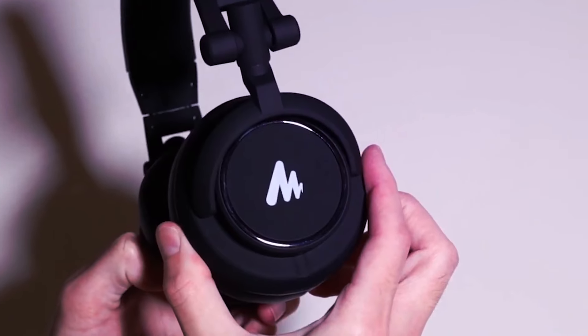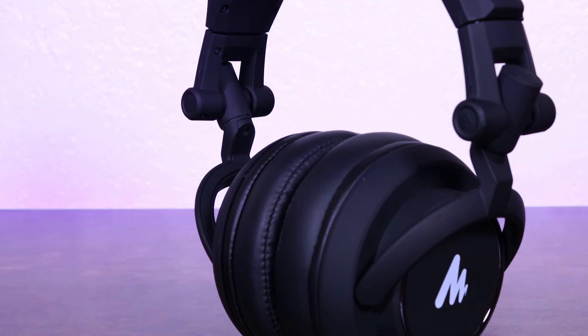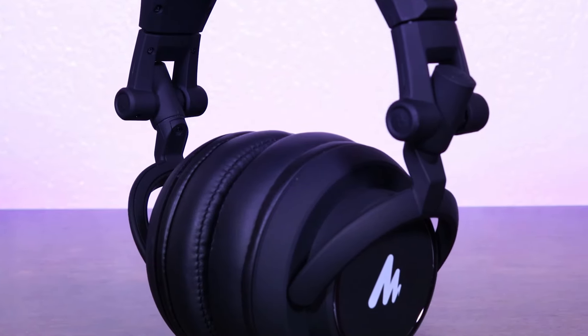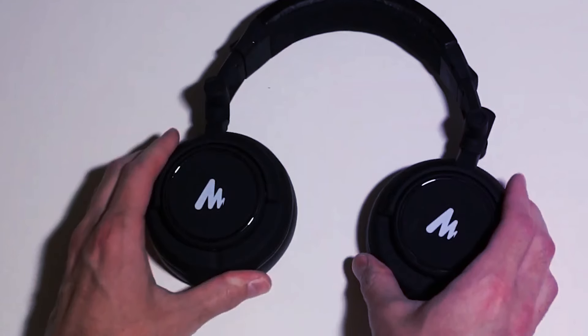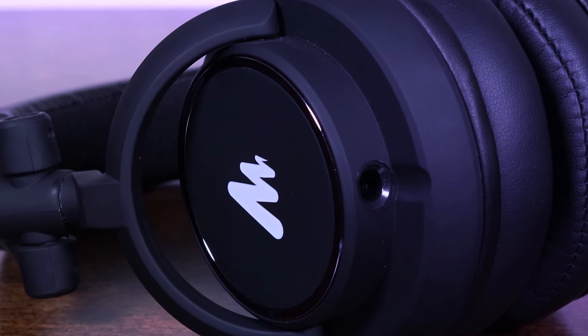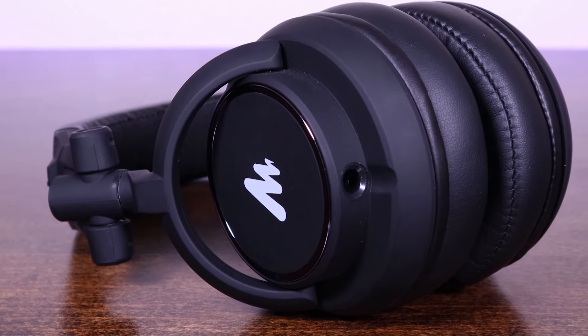The closed back design allows you to have an immersive experience without disturbing those around you. The AUM-H601 headphones have a 90-degree swiveling ear cup mechanism for easy one-ear monitoring. The headphones are designed to withstand the rigors of studio use as well as on-the-go situations. The sturdy construction ensures longevity, making them a dependable choice for those who require durability from their equipment.